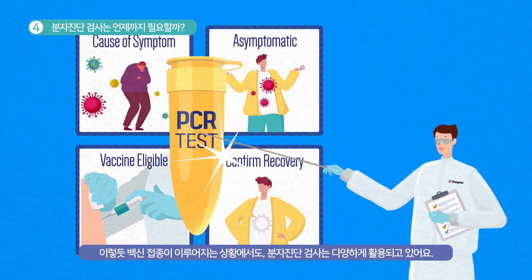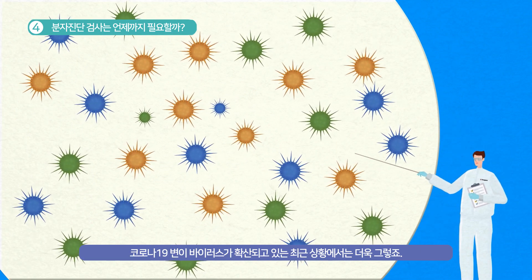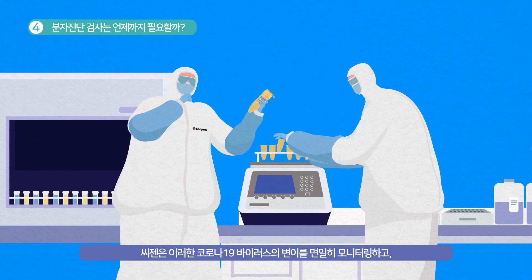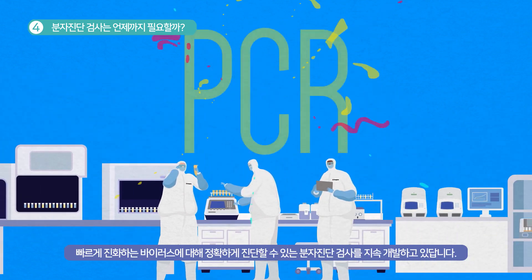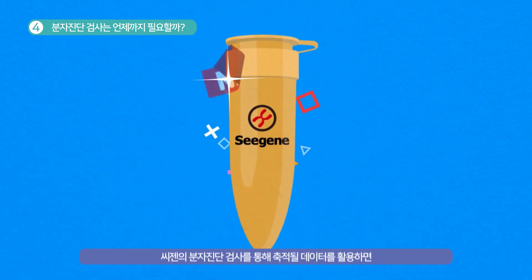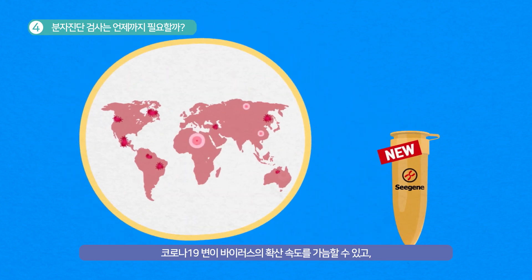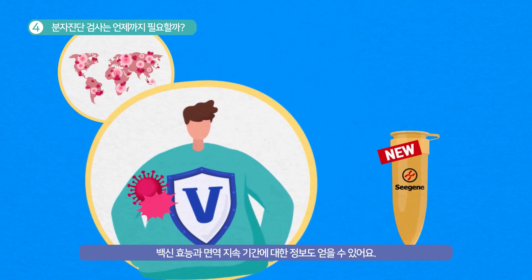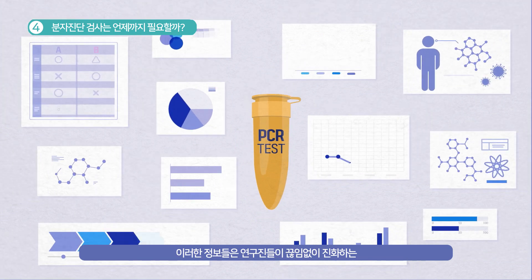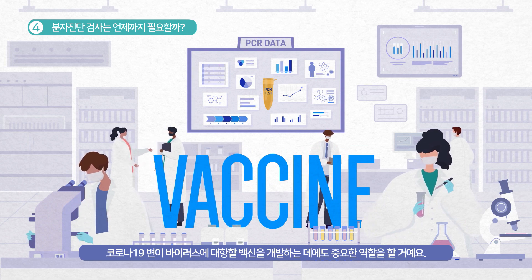PCR tests have many roles to play even with vaccination, especially when COVID-19 variants are spreading and with even more variants emerging. That's why C-Gene continues to closely monitor the transformation of COVID-19 and develops up-to-date PCR tests to provide accurate diagnosis on the fast-changing virus. With accumulated data using C-Gene's PCR tests, we can provide important information on how fast variants are spreading and help determine vaccine efficacy and the duration of vaccine-induced immunity. This information will be critical in helping researchers develop more effective vaccines against ever-changing COVID-19 variants.